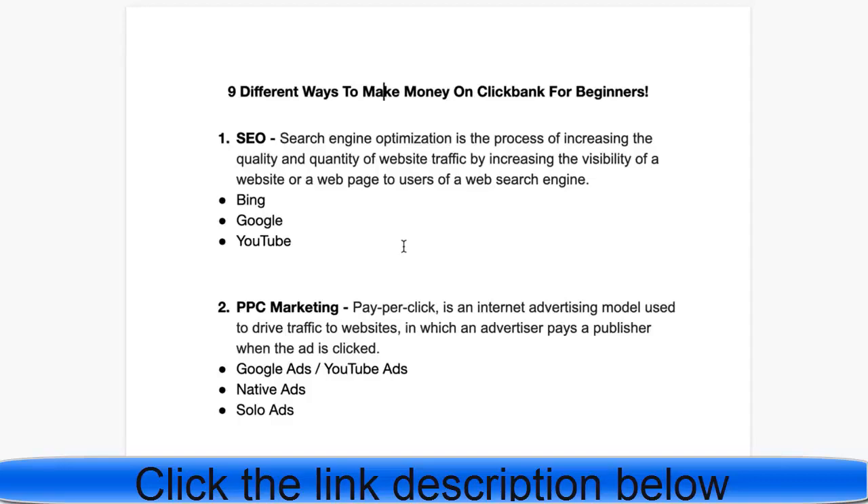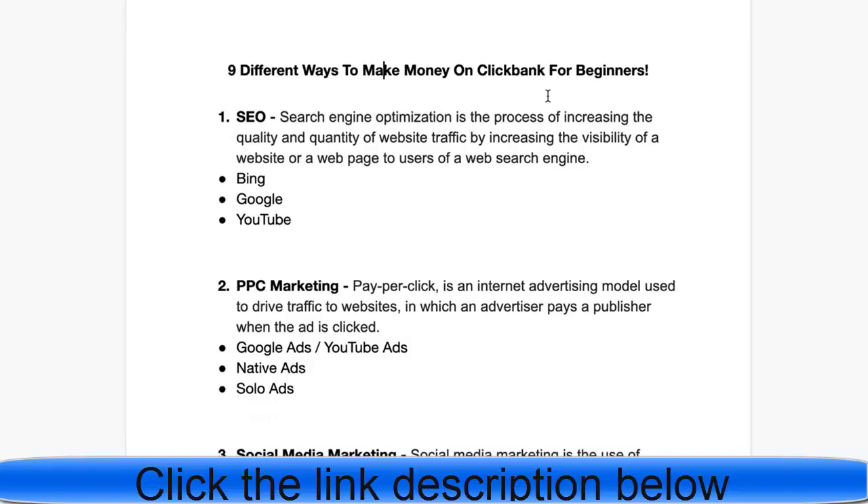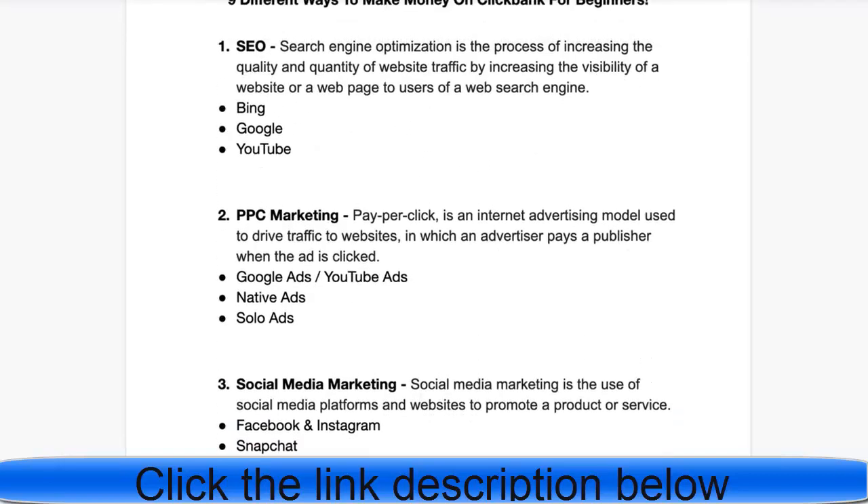So those are all nine ways to make money on ClickBank for beginners: for SEO it's Bing, Google, and YouTube; for PPC marketing it's Google Ads, YouTube Ads, native ads, and solo ads; and for social media marketing it's Facebook and Instagram, Snapchat, and LinkedIn.